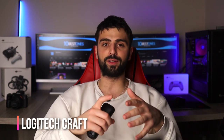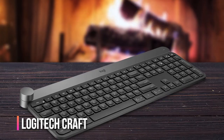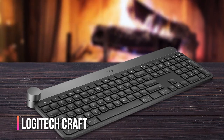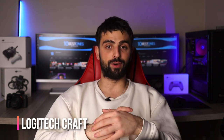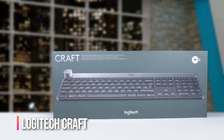And number one: Logitech Craft. Have you heard about the Logitech Craft keyboard? It's an absolute powerhouse. This mechanical keyboard is perfect for typing fast and accurately thanks to its responsive and tactile keys. But what really sets the Craft apart is its customizable dial — with just a simple twist, you can control a wide range of functions, from adjusting the volume to scrolling through web pages or editing photos. It's a game changer when it comes to efficiency.